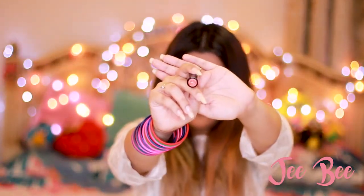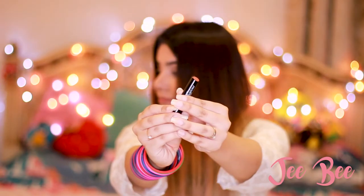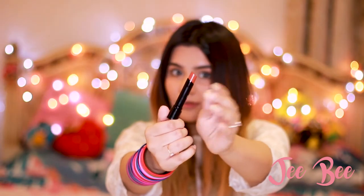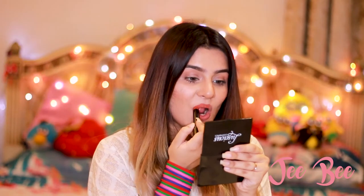So the next shade is 'Romeo.' This is how it looks on my lips — it's a really orangey kind of brown. Again I really like this color, but I don't like the way it applies. It takes a little too much effort, but I really like the texture of the lipstick and the color payoff — it's really nice.